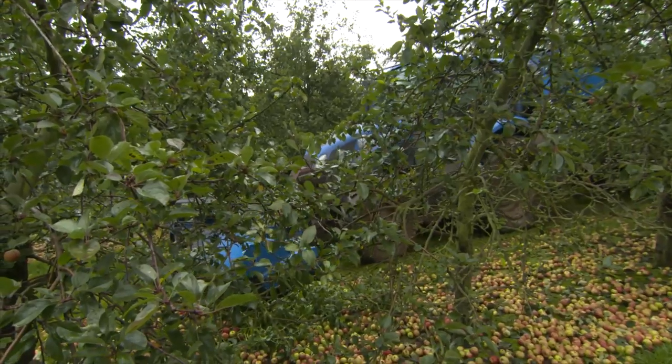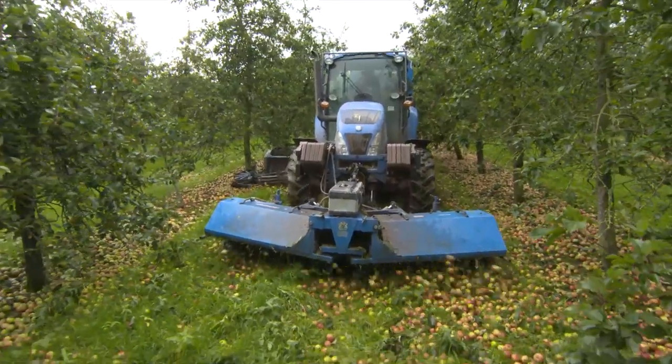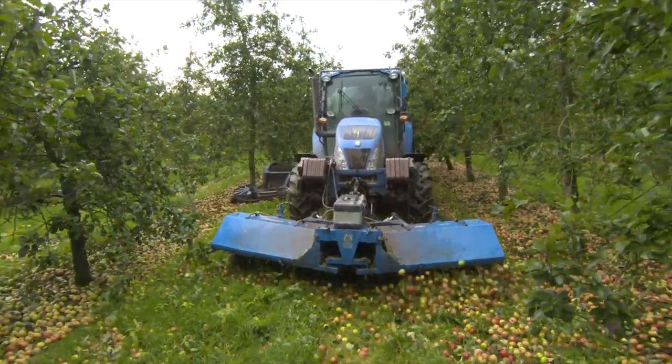Here's a baby tractor. It's especially made so it can fit in the narrow gap between these apple trees.